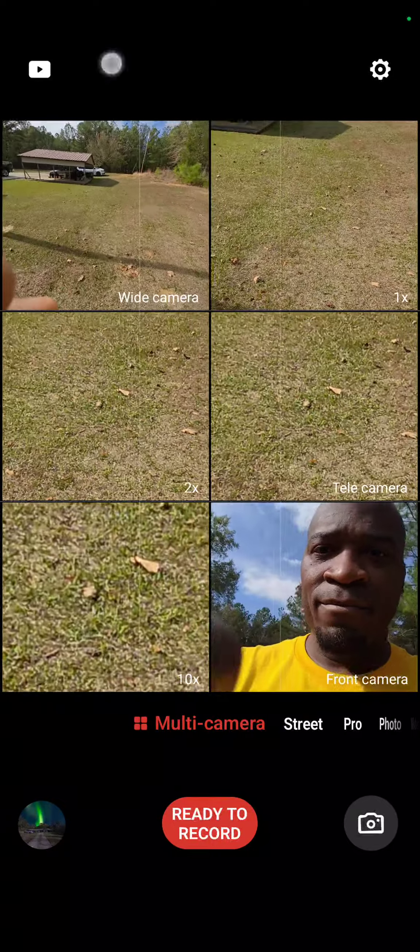Also let me show you on the camera side of it. Go back to ready to record, to the main one, go to camera — and this is what it does with the camera. You got your wide, you got your telephoto and one-time telephoto. Click on it again, click off — all these other ones. You got your ten times, also two times and one time.